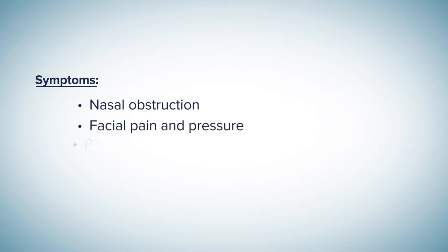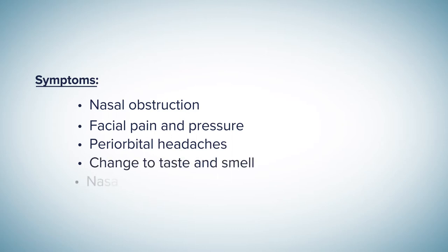During each episode, in addition to nasal obstruction, the patient frequently experiences facial pain and pressure, periorbital headaches, changes to his taste and smell, and purulent nasal drainage.